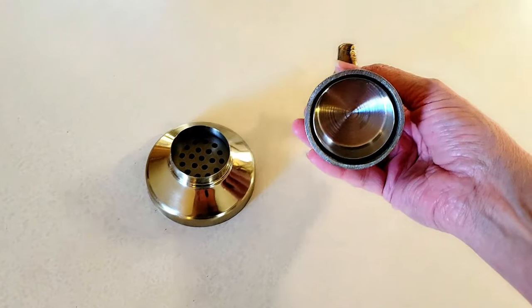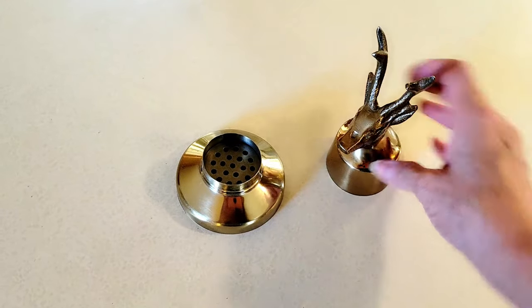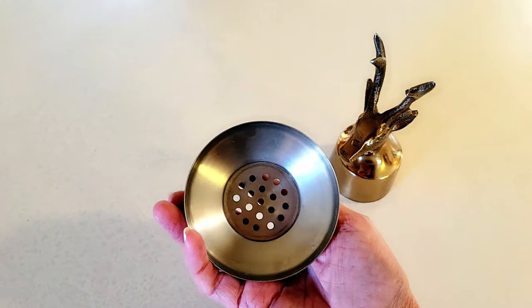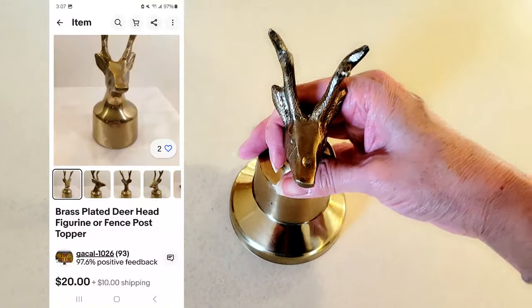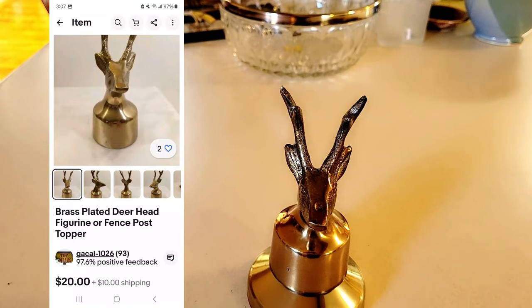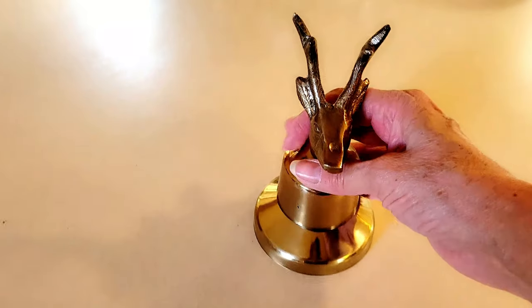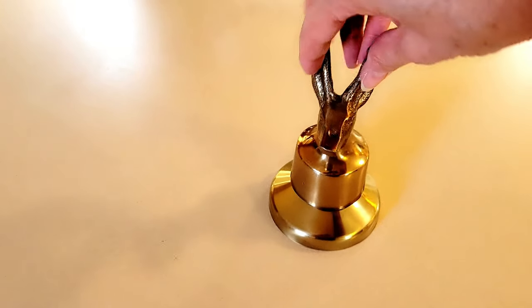So this is what it looks like with the top off. I'm not sure what it's for, but it's super cool because it's all brass and it looks like a deer. It's just going to go in my own personal collection and I paid a dollar for it.